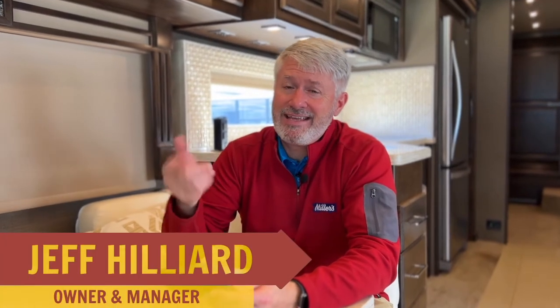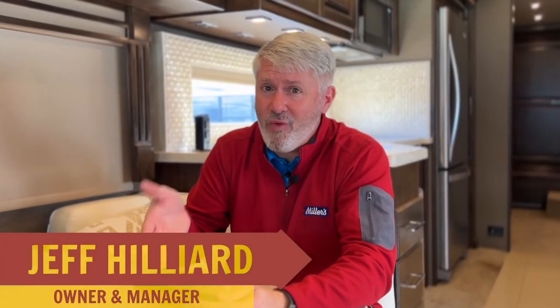Hey, this is Jeff at Millers RV and today I'm answering the question: what do you do for Wi-Fi when you're out camping?